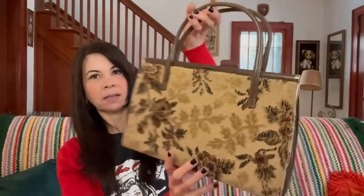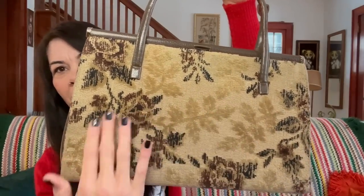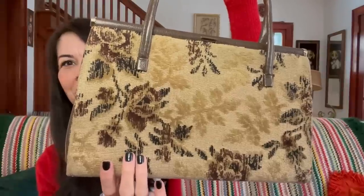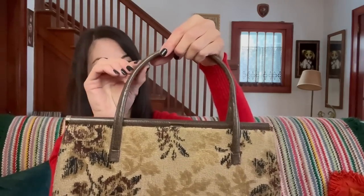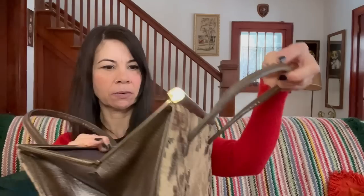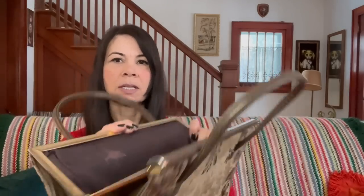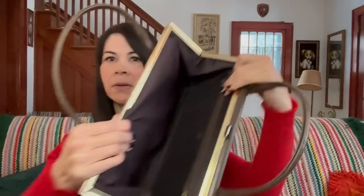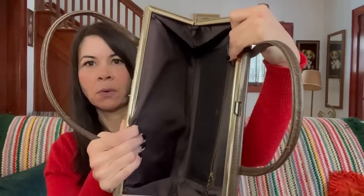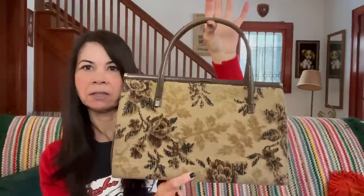I grabbed this true vintage carpet purse for $5. It's got a really nice rose and leaf pattern design that feels like a carpet, and I believe this is real leather — it is JR, made in Canada. There is just a bit of what almost looks like a bleach spot, but other than that it's in really nice condition for its age and quite clean on the inside. Nice top handle purse. I'm going to list this for $52 to $58 in my Etsy shop.